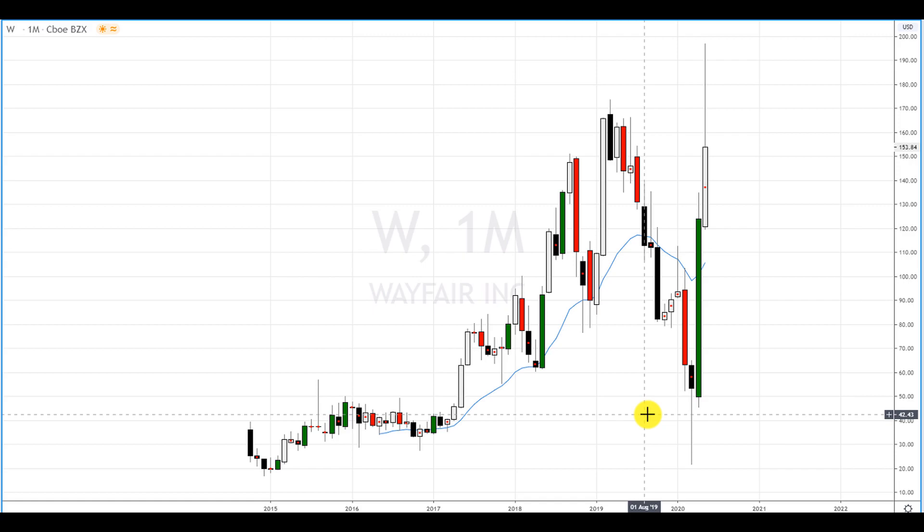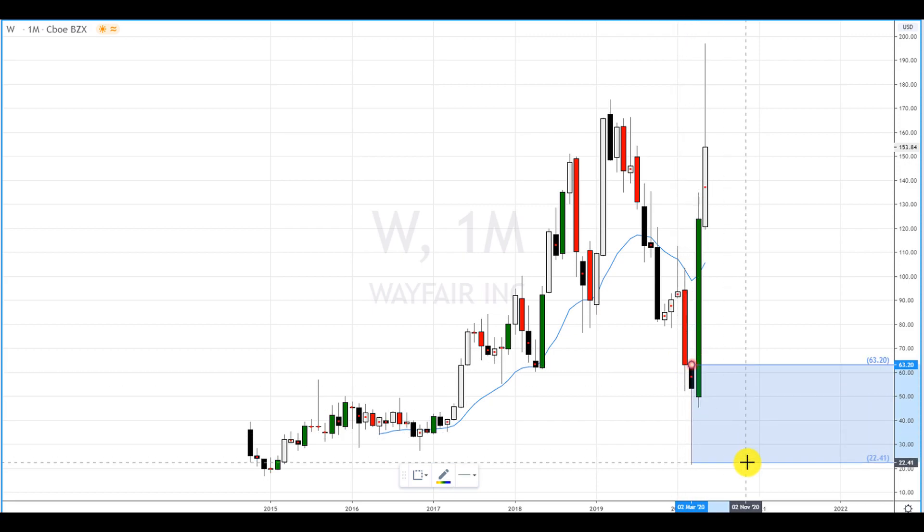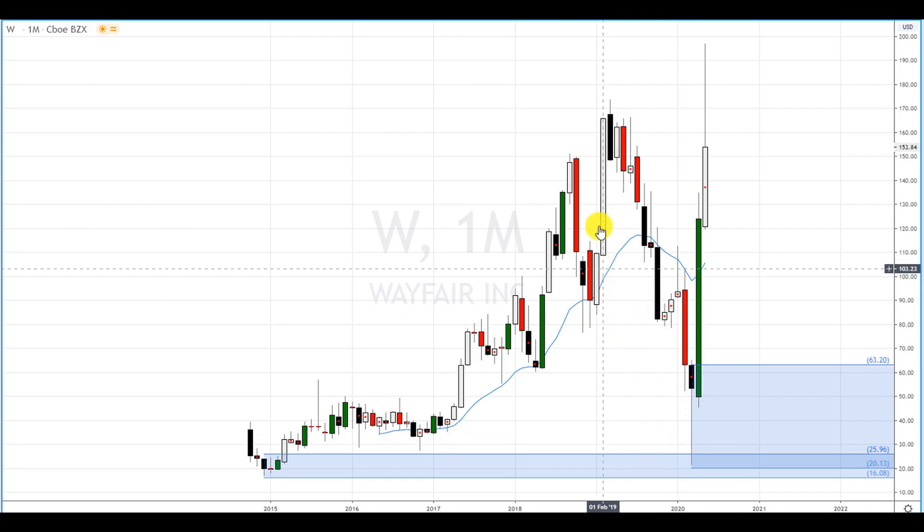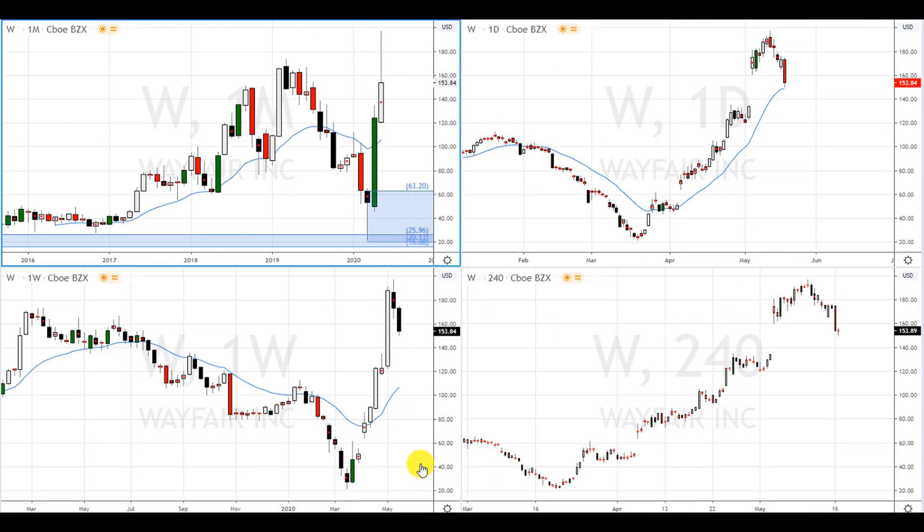On the monthly, we have a supply zone up here but it got removed, and then we have this demand zone down here. We also have all-time lows demand zone here. Price made this huge drop this year and reacted very nicely to this all-time low demand zone, and price has rallied since. It created this demand zone down here and it could potentially create a demand zone on the lower time frames.